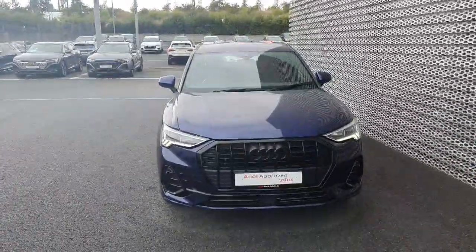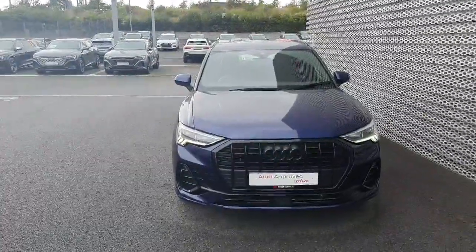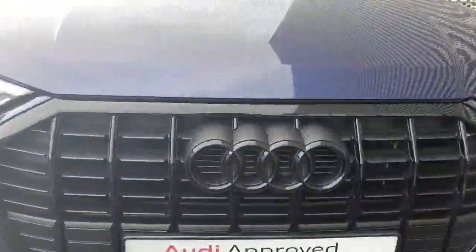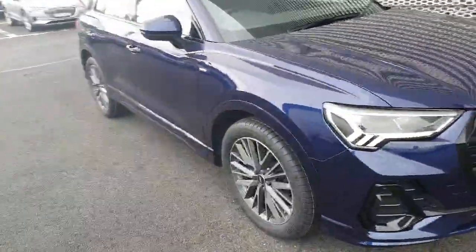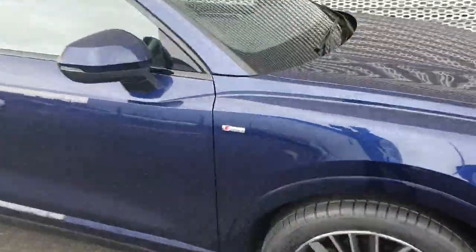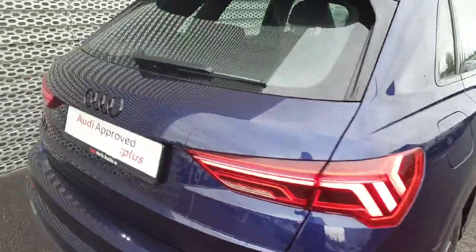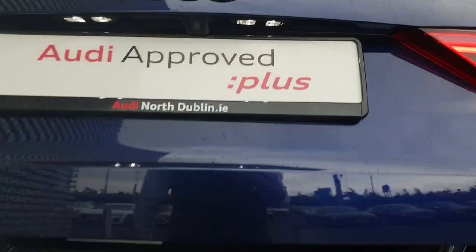Hi guys, Dara here from Audi North Dublin, and today I'm showing you this Navarra blue Q3 35 TDI. This has the black Audi rings and you're sitting on 19 inch wheels right there. As you can see, it's the S line. You've also got your black rings at the back of the car.